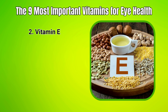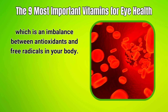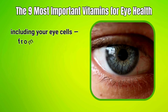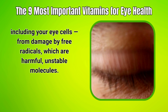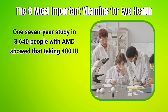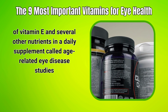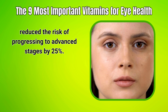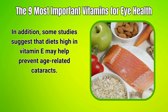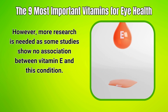2. Vitamin E. Many eye conditions are believed to be associated with oxidative stress, which is an imbalance between antioxidants and free radicals in your body. Vitamin E is a potent antioxidant that helps protect your cells, including your eye cells, from damage by free radicals — harmful, unstable molecules. One 7-year study in 3,640 people with AMD showed that taking 400 IU of vitamin E and several other nutrients in a daily supplement called Age-Related Eye Disease Studies reduced the risk of progressing to advanced stages by 25%. Some studies also suggest that diets high in vitamin E may help prevent age-related cataracts, though more research is needed.